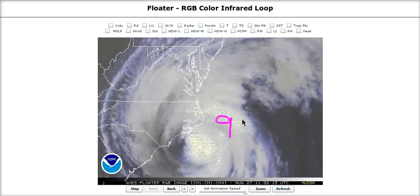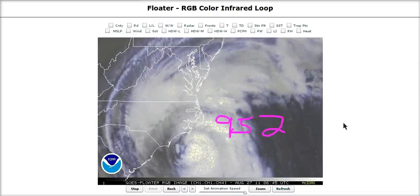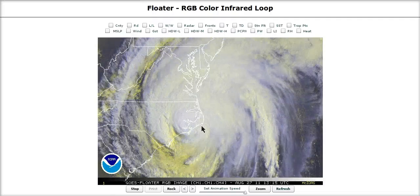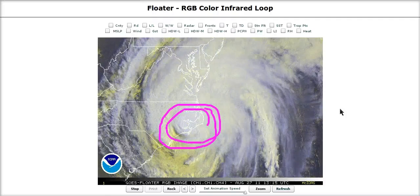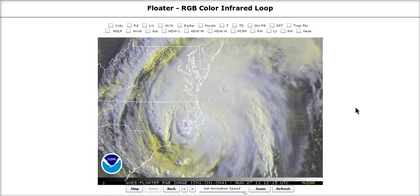Right now the pressure in this hurricane is 952 millibars — that's the central pressure. This is generally a pressure typical of a strong category three hurricane, a major hurricane, that if it had a tight core would have major hurricane winds. We'd be talking about a major hurricane landfall on the United States, the first in a very long time.